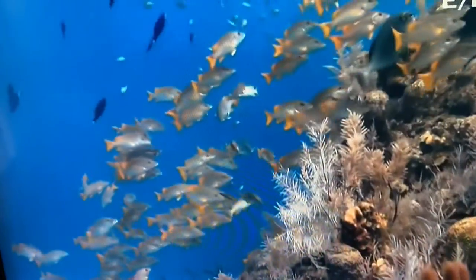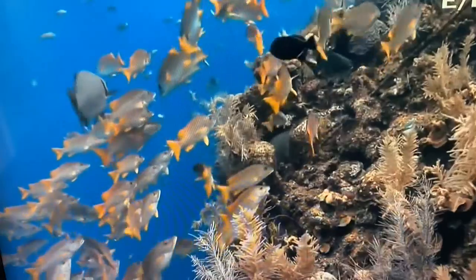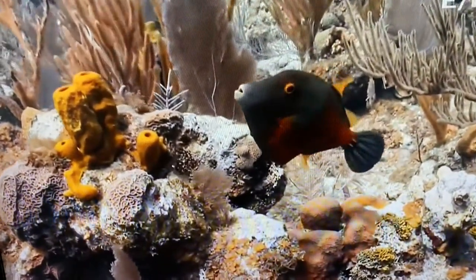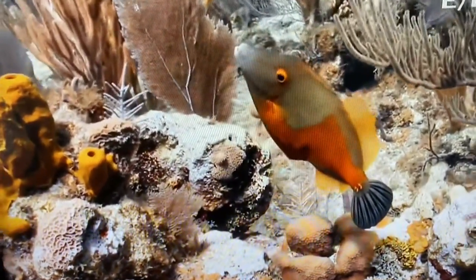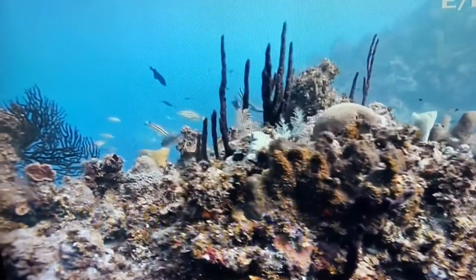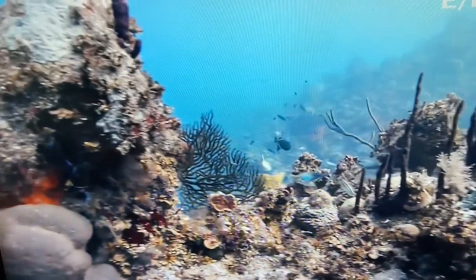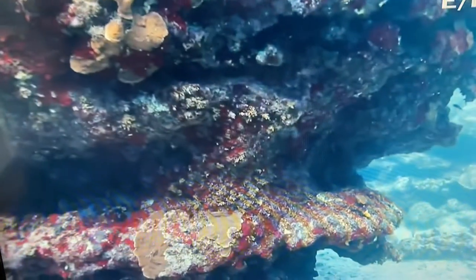You can spend a lifetime under the sea and still discover something new every day. Here's a colorful triggerfish — it has a reputation for biting divers who come near their nests. And this is a parrot fish. You can see how it got its name; just look at that beak. It's no wonder that divers come from all over to explore this enchanted land of tropical fish, colorful corals, and hidden coats.